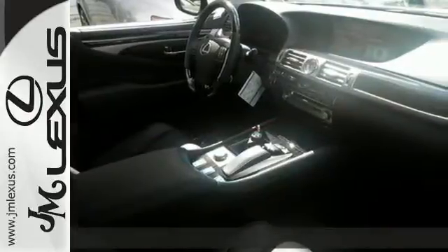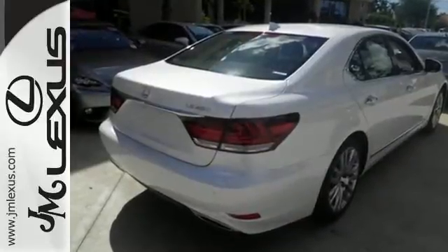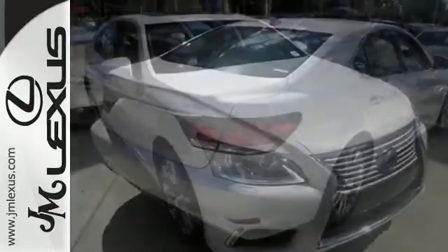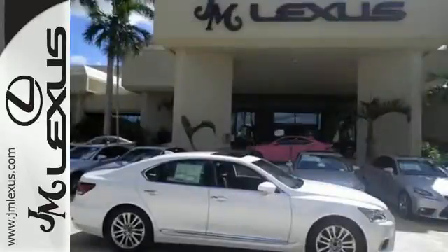The impressive power of the V8 engine is rivaled only by the impressive safety features, including heated mirrors, rain-sensing wipers, fog lights, parking sensors, and multiple airbags.